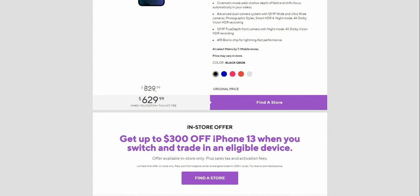You'll have five colors to choose from at Metro by T-Mobile stores: black, blue, pink, red, and white.